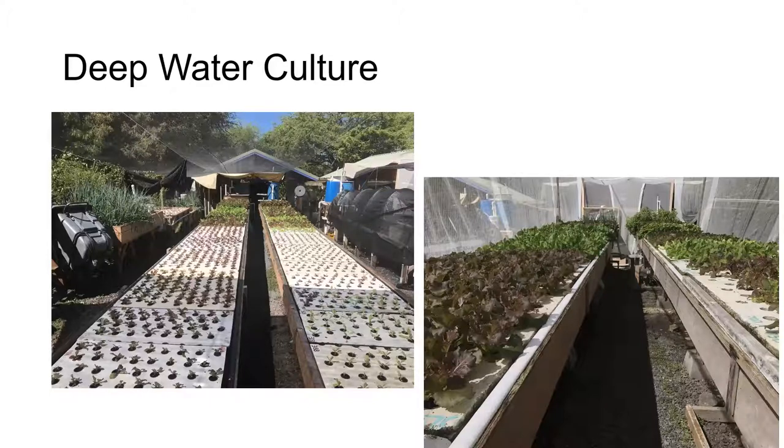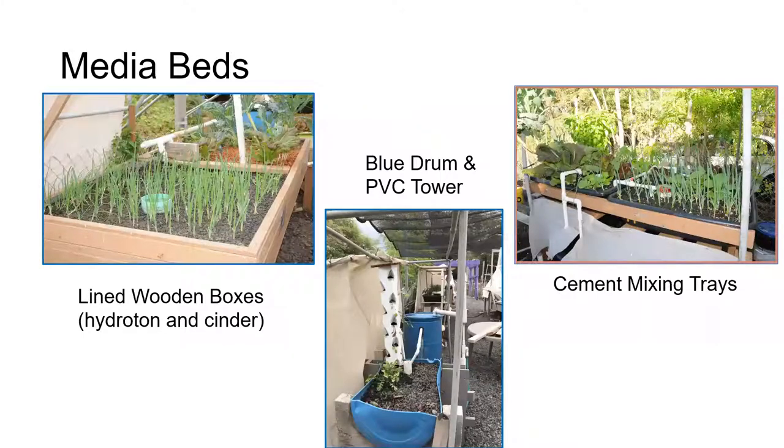These deep water culture rafts are part of the original four in the system. They're 48 feet long and four feet wide, but only about seven inches deep — a little bit more shallow than is recommended. Since we grow mostly shallow-rooted plants, they've worked well in our situation. We also have media beds ranging from lined wooden boxes to blue barrels, and we have a little bit of hydroton to illustrate in a couple of our media beds, but mostly we use cinder that's available locally.